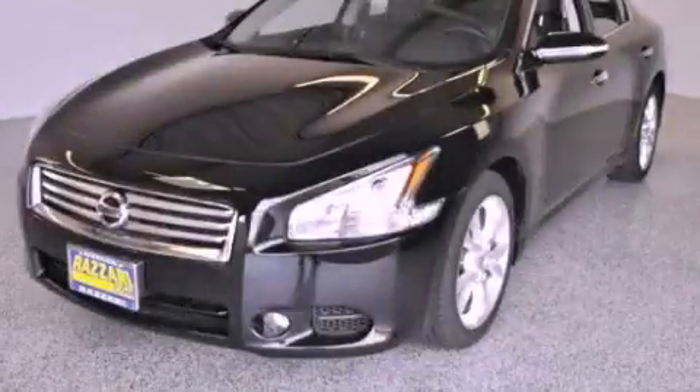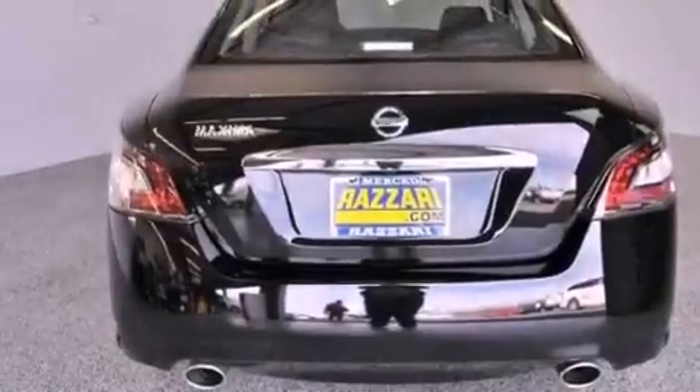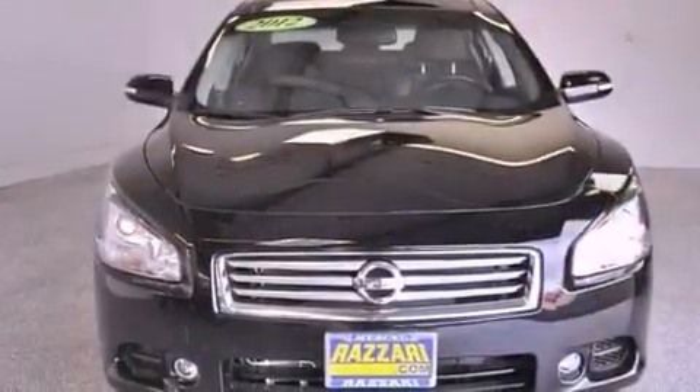This is a brand new 2012 Nissan Maxima. This vehicle has seating for 5 adults and a 3.5 liter V6.